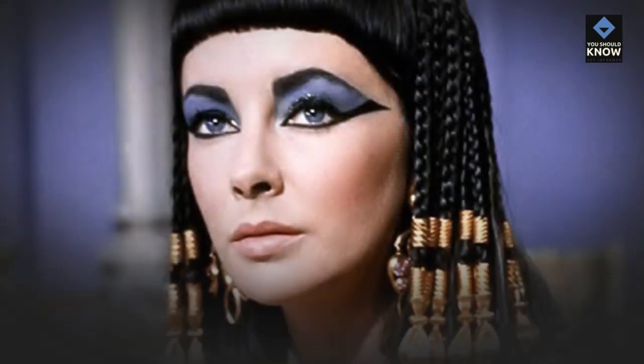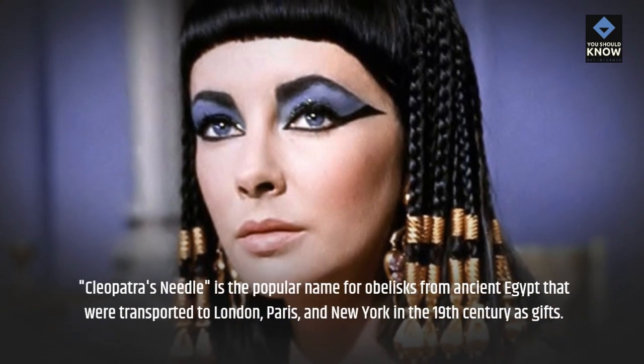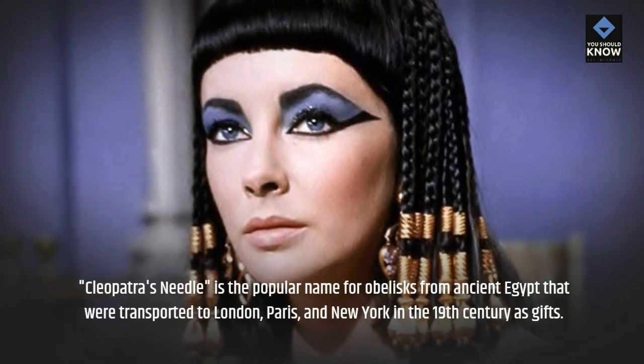Cleopatra's Needle. Cleopatra's Needle is the popular name for obelisks from ancient Egypt that were transported to London, Paris, and New York in the 19th century as gifts.